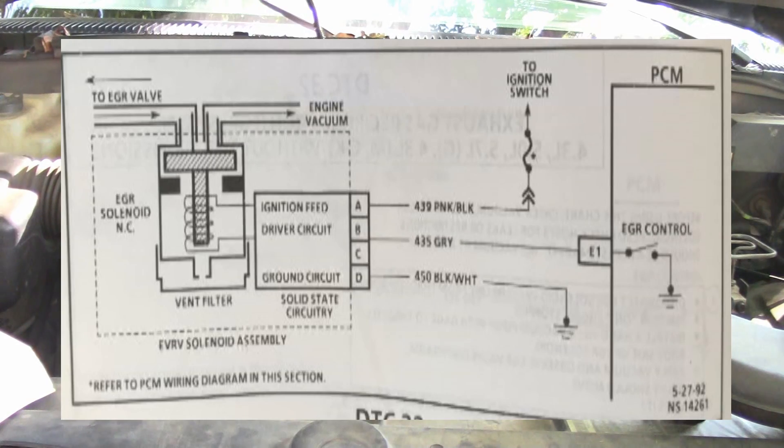Looking at the wiring diagram: coming from the PCM there is a ground switch the PCM controls — that's a gray wire going to the solenoid. You have a black and white wire going to the solenoid that is body ground, and a pink and black wire which is positive going to the ignition switch.